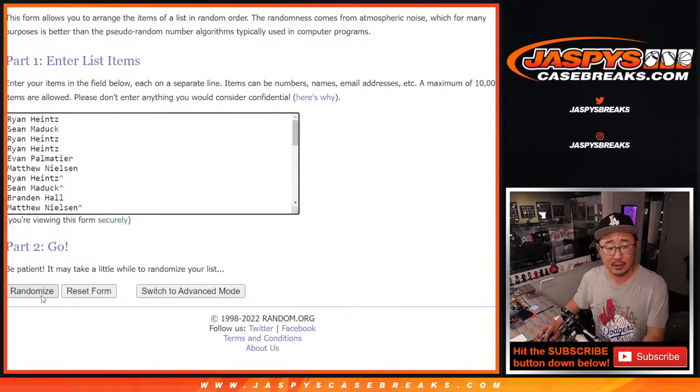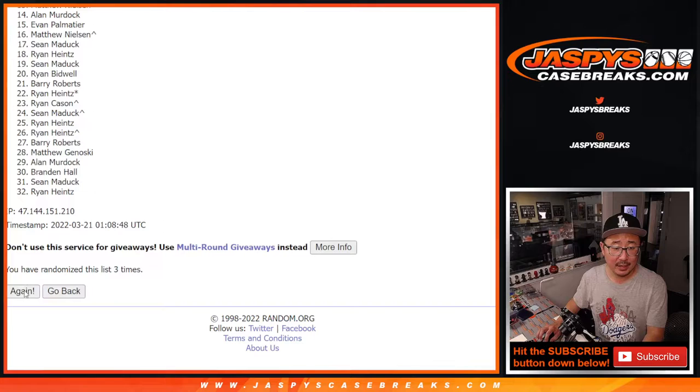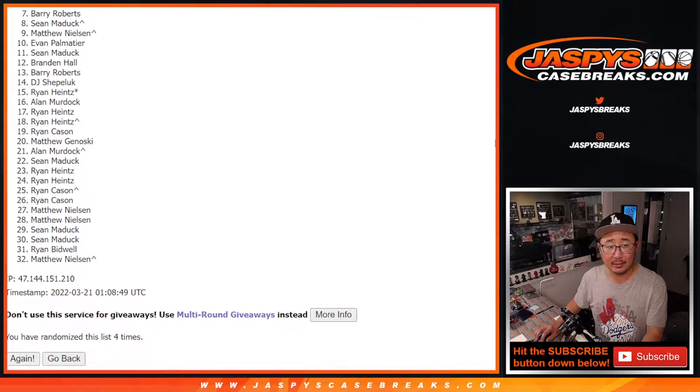One, two, three, and four. So from seven on down, I appreciate it. Very close, Barry — thanks for trying, man. Thanks everybody for giving this a shot, I appreciate it. Top six, you're happy. These guys, sad times unfortunately.